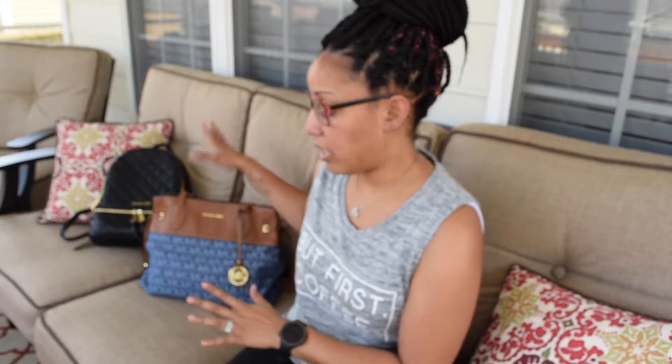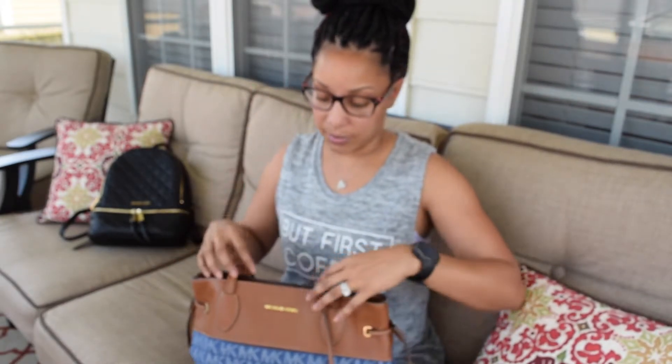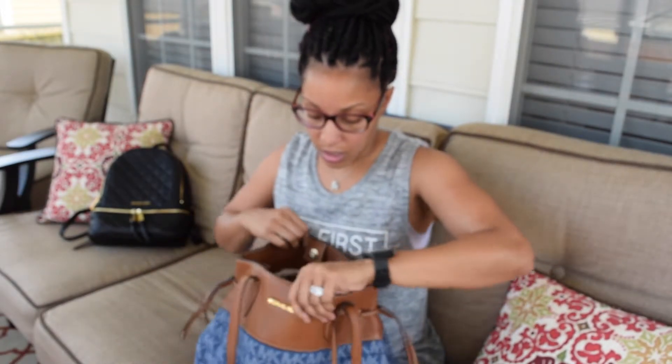Hey lovies, it's me Mrs. T and today I'm here with a 'what's in my bag' combined with a 'how I organize my bag' video. Here is my bag that I have been using faithfully since May when I received it for Mother's Day. It is Michael Kors — you guys know that is my fave of all fave bags. This is like my summer edition bag.